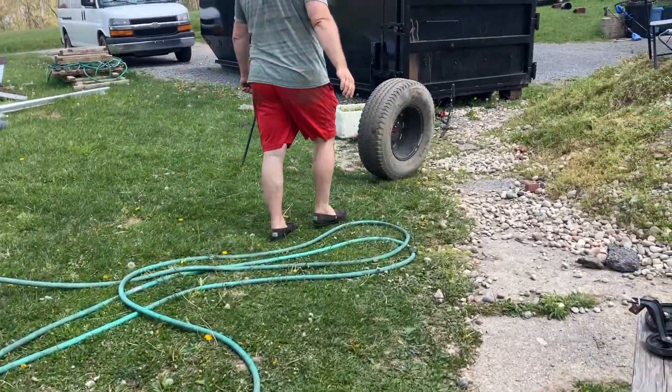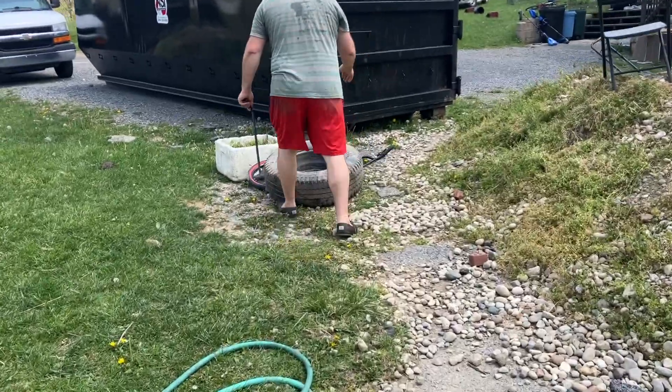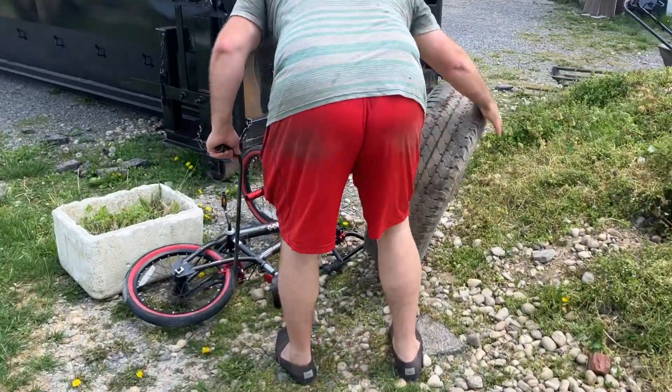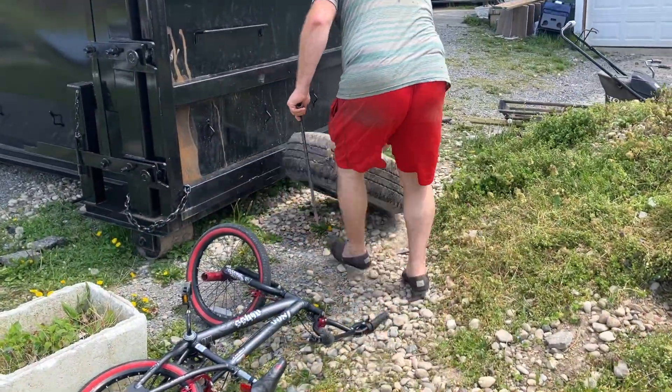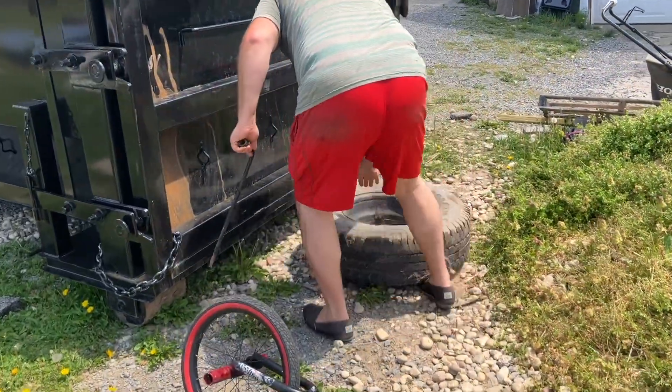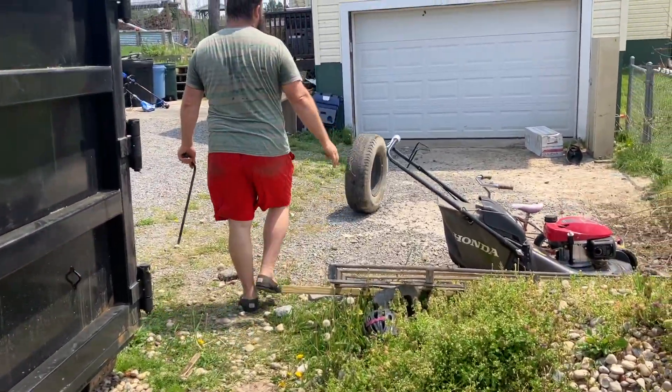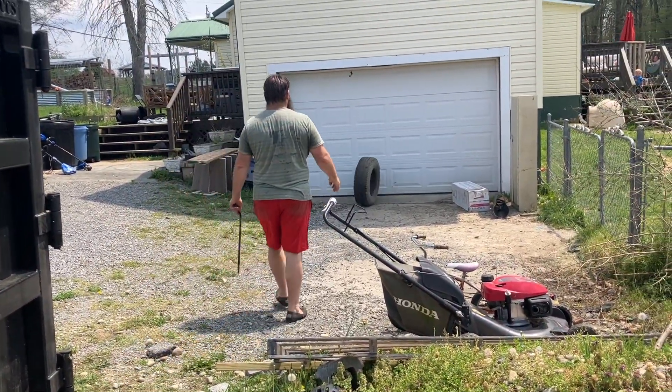It's a big tire. Boom, right on the bike.